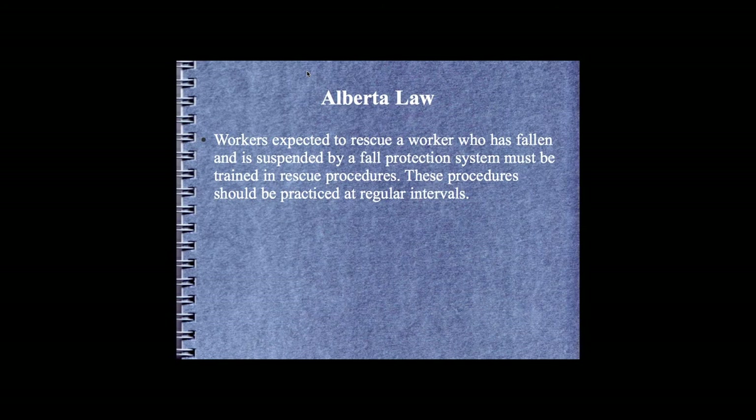Alberta law is very similar to the American standard. It states that workers expected to rescue workers who have fallen or are suspended by fall protection systems must be trained in rescue procedures, and these procedures have to be practiced at regular intervals.